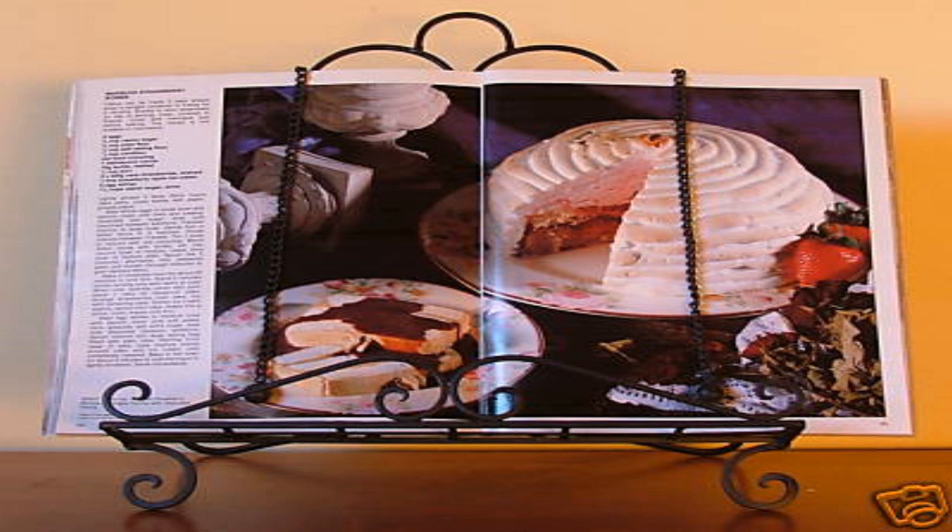Directive 241-S09: Reclassification of SCP-241 to Euclid class is denied. Honestly, the cookbook? Leave it in its room and everything's fine. It's no one else's fault if you don't know what you're allergic to and don't bother to find out beforehand. Unless you're cooking for your significant other, then you'd better know. Signed O5-[REDACTED].